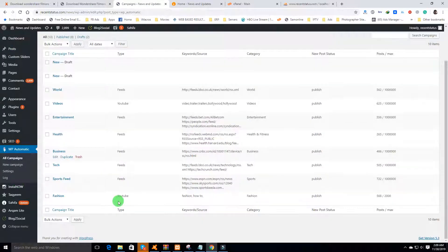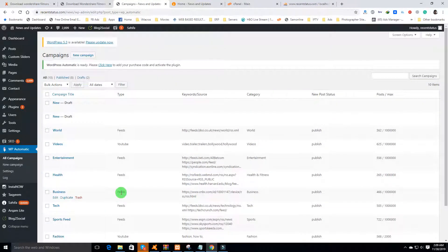All you have to do is download the WP Automatic plugin. I've put the plugin link in the description — download it from there, install the plugin, then go to the plugin and click 'New Campaign'.